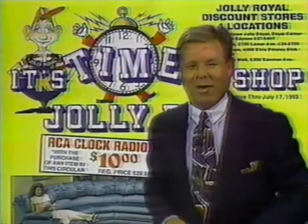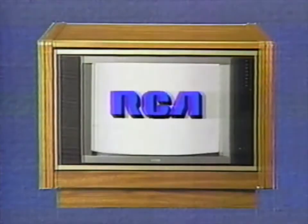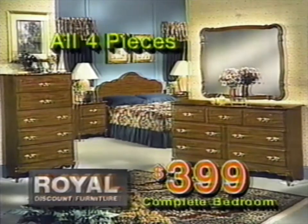It's time to shop at Jolly Royal. Today, we're featuring a two-piece double-incliner sectional for $6.99. An RCA 25-inch stereo remote color TV is $4.99. Our four-piece French provincial bedroom — $3.99 for all four pieces.